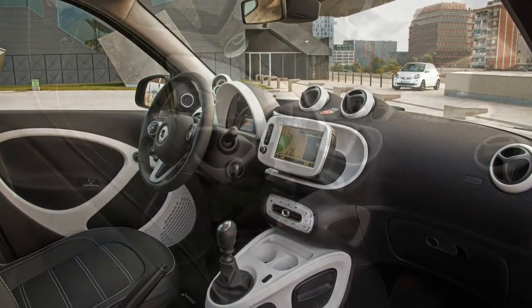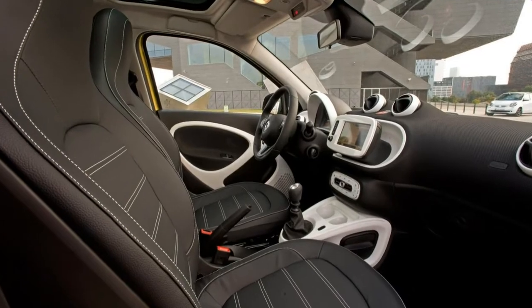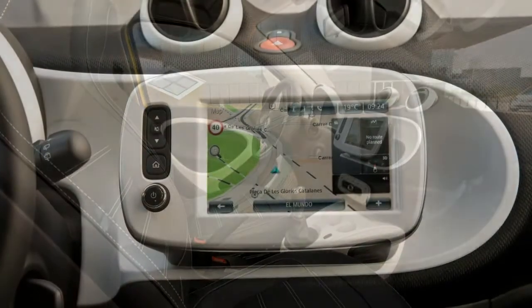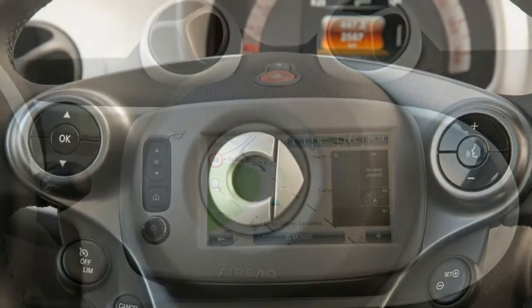As well as the Twingo, the diminutive Forfour competes against many other models in the competitive city car segment, but due to the Smart's premium pricing, the Fiat 500 and the Volkswagen Up are its biggest rivals.